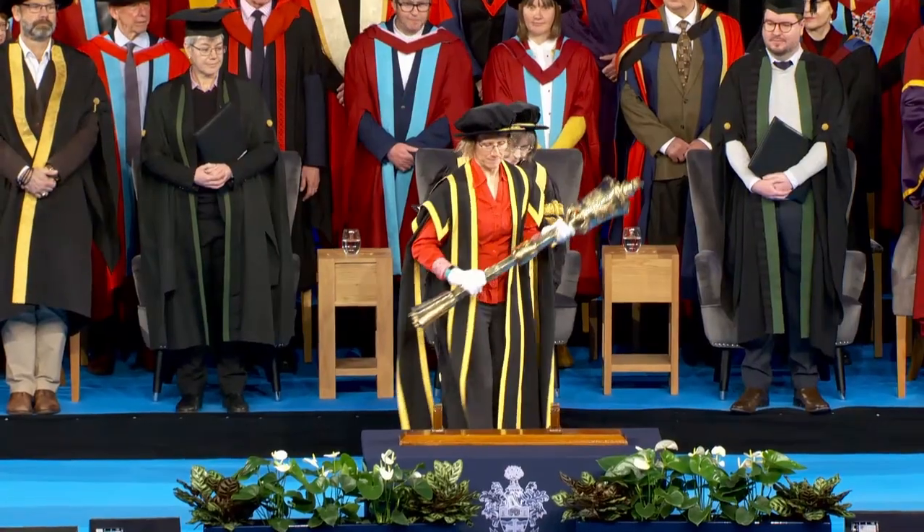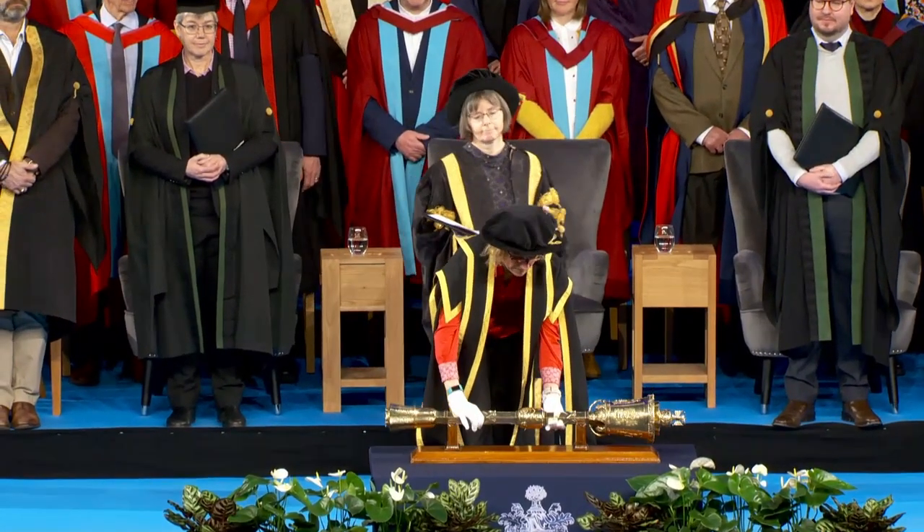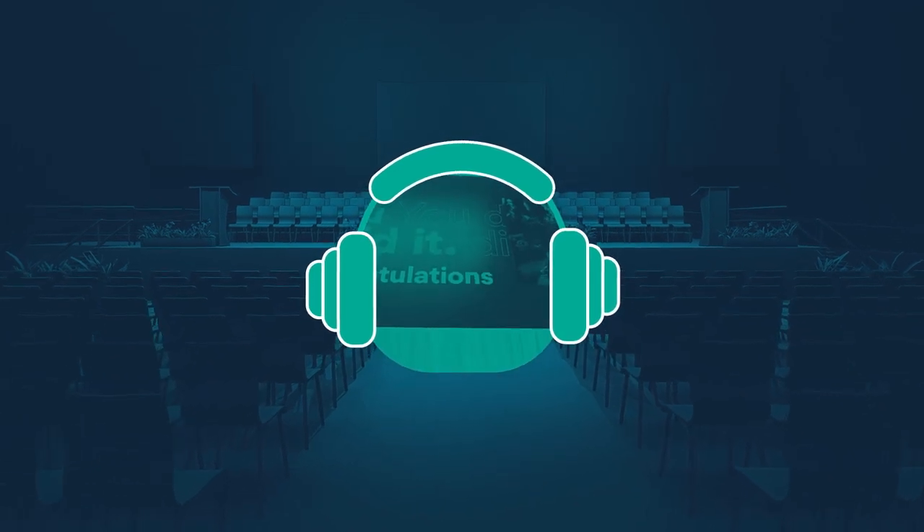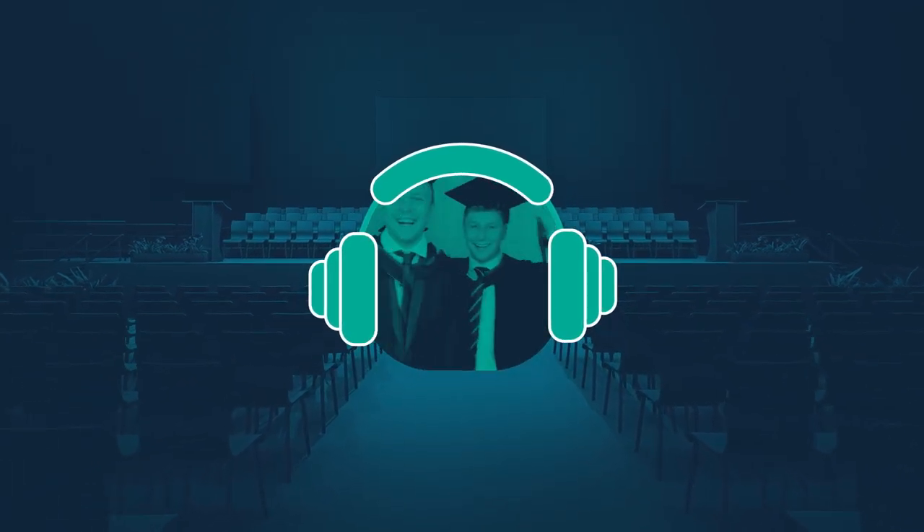With so many people joining in the celebrations, it can get noisy, so neurodiverse guests and graduands are welcome to wear headphones or other sensory aids during the ceremony.